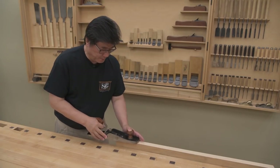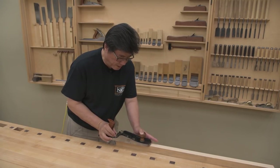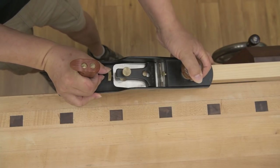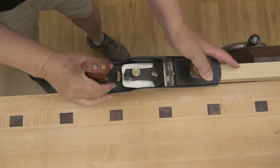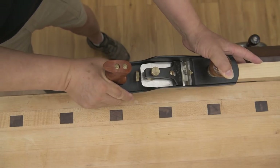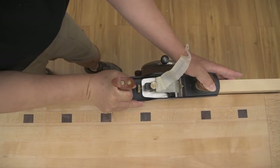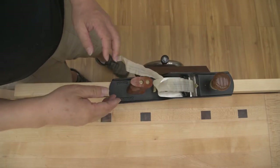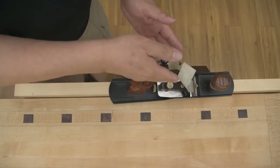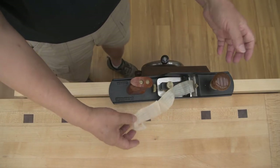When I move the plane forward, I advance the blade at the same time to find where it starts cutting. I can see the shaving coming out on my right-hand side, so I push the lateral adjuster to the right — now it's coming out a little on both sides. If the shaving skews to one side, that means that side is heavier; the heavier side always pushes the shaving to the weaker side. So if I see shavings turning to the right, the right side is heavier, and vice versa.